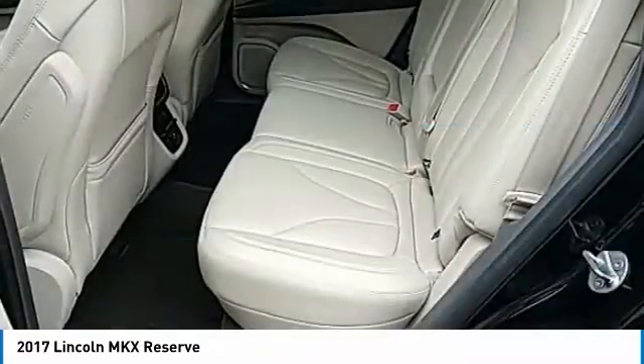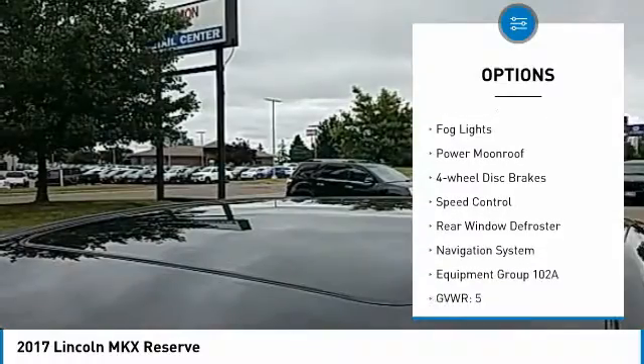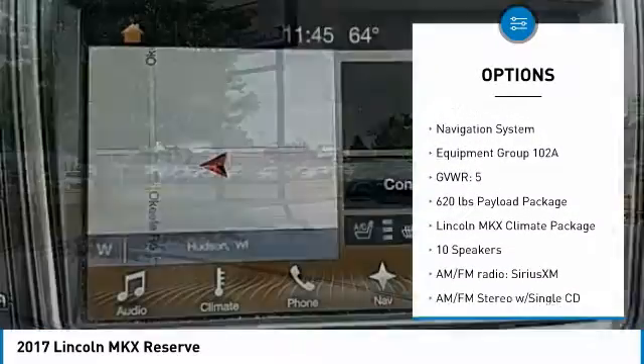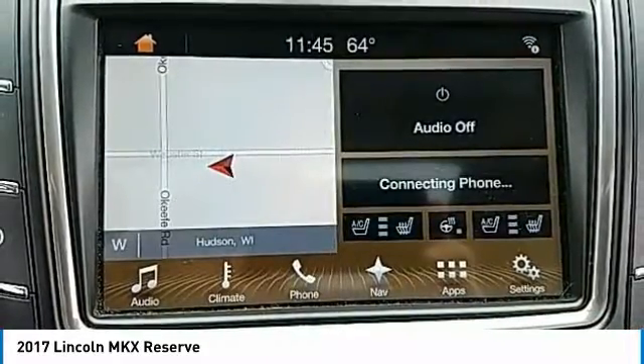Here are some of this vehicle's great options: electronic stability control, power liftgate, brake assist, traction control, remote keyless entry, fog lights, power moonroof, four-wheel disc brakes, speed control, and rear window defroster.